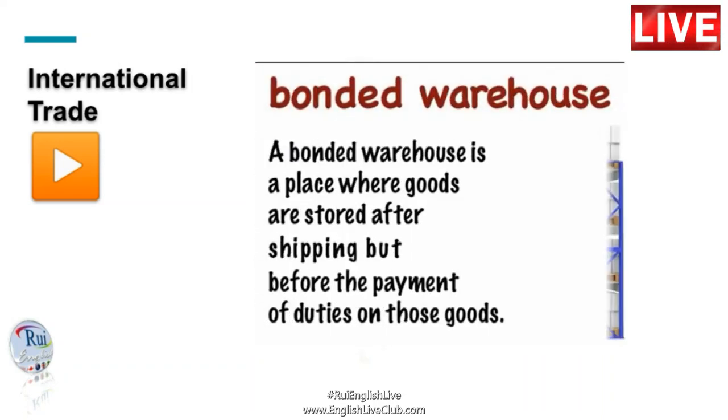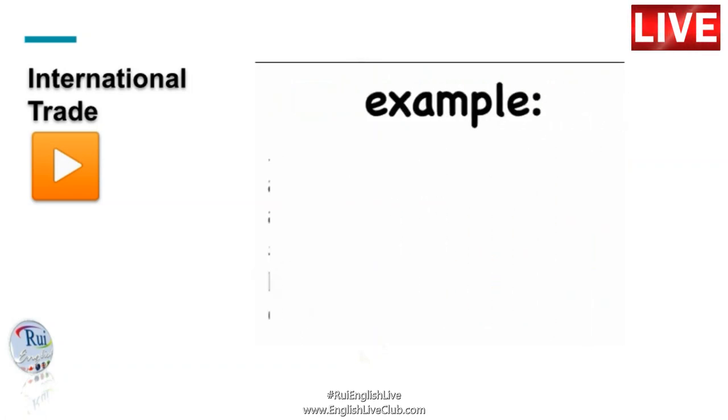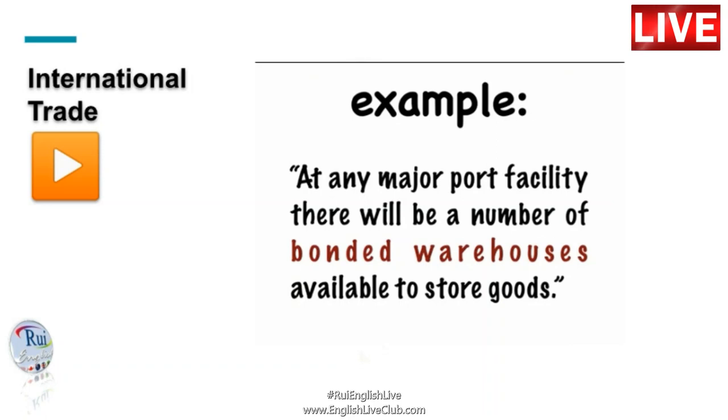A bonded warehouse is a place where goods are stored after shipping, but before the payment of duties on those goods. At any major port facility, there will be a number of bonded warehouses available to store goods.